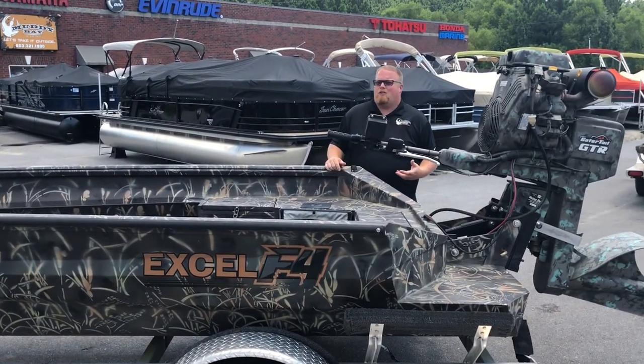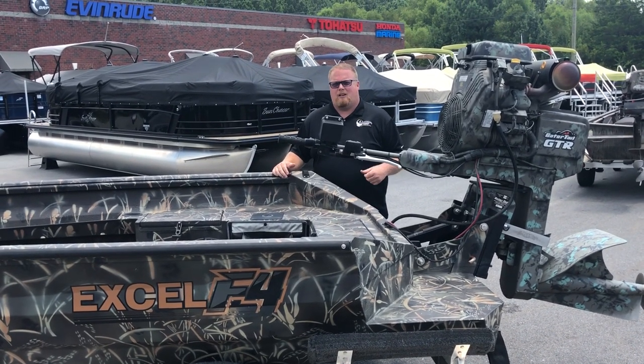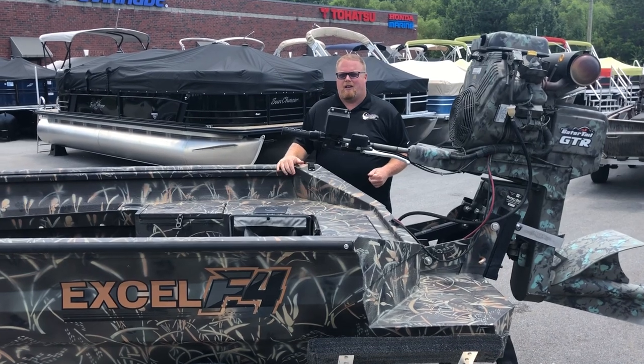Guys, we'd love to show you this in person. It's not going to stay here for long, and only $14,997. Come see us — we'd love to show it to you. My name is Andrew. Let's take it outside.